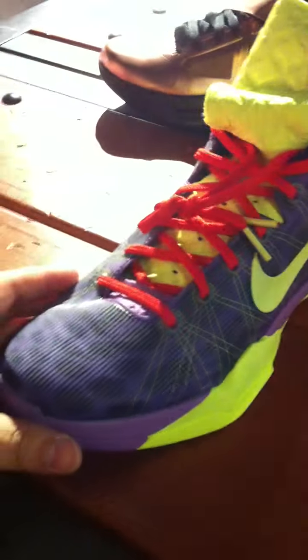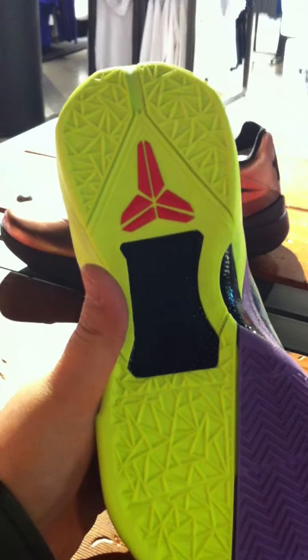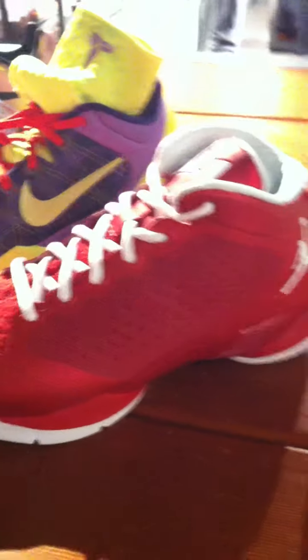Why are you looking at the crowd, bro? Focus on the sneakers. The Flyway.